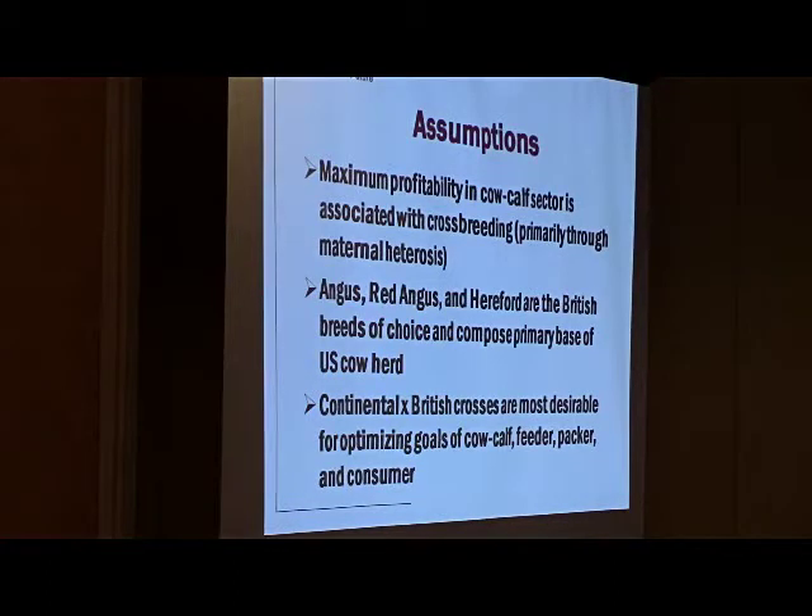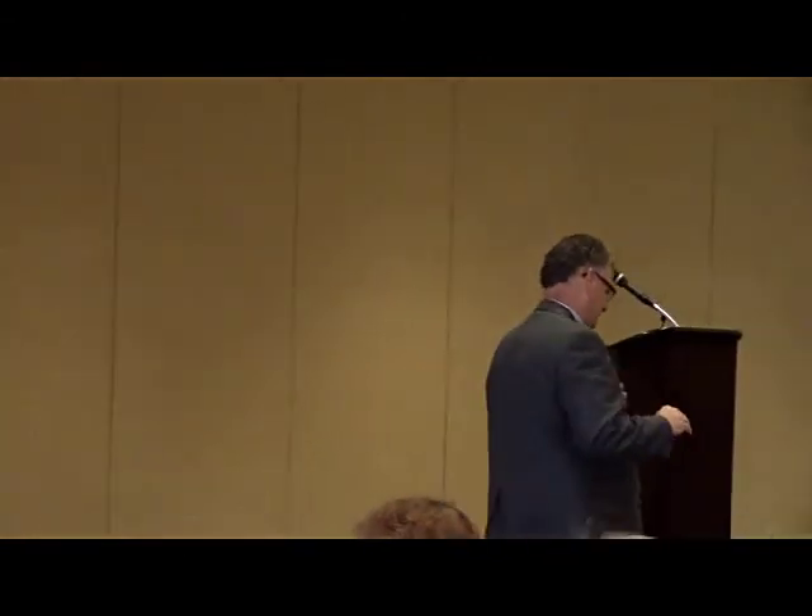Secondly, British genetics are very important to our industry. The top three British breeds in the beef business are Angus, Red Angus, and Hereford — all with excellent gene pools that provide tremendous genetics from a national perspective. We also know that when we cross those British breeds with continental breeds like Simmental, we can add a great deal to all sectors: cow-calf level, feeder level, packer level, and consumer level. So it's a no-brainer — the question is how do we do it and what's important as we do that.